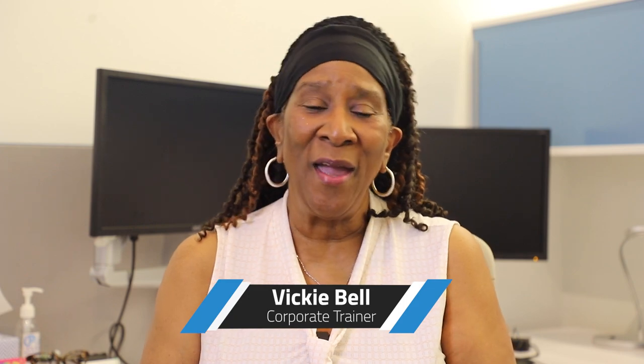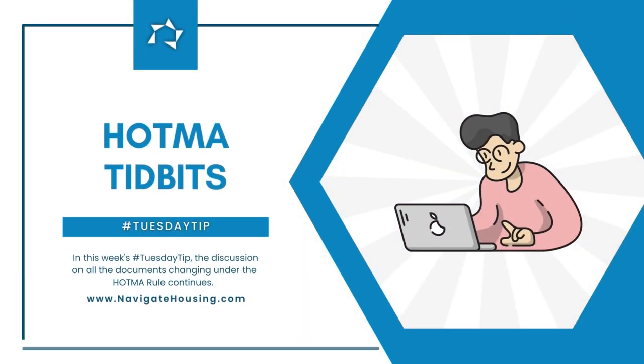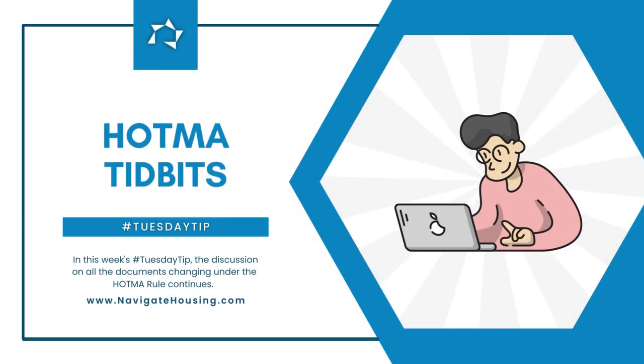Hi, welcome to Tuesday Tip Hotma Tidbits. Hopefully everyone has checked with their software company and your software is on track for Hotma 203A. Just a little humor — we're going to have to smile when we can with Hotma.